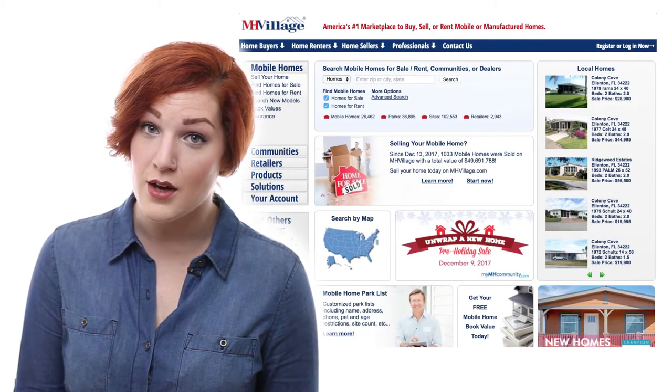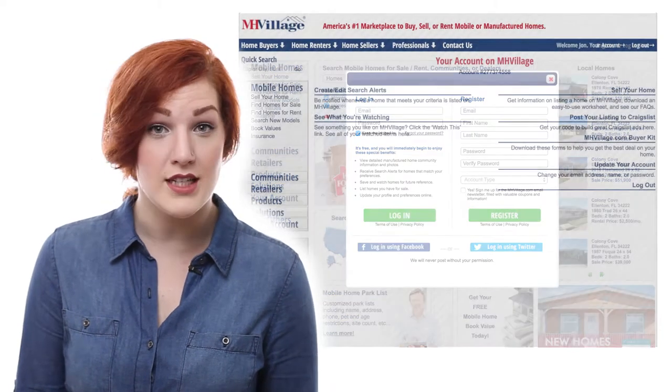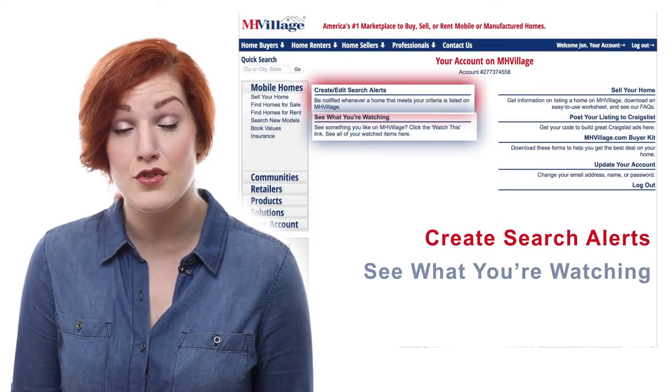You do not need to have an account to shop on our site. Although by creating a free account, you're able to save listings you like and set up alerts for future homes.